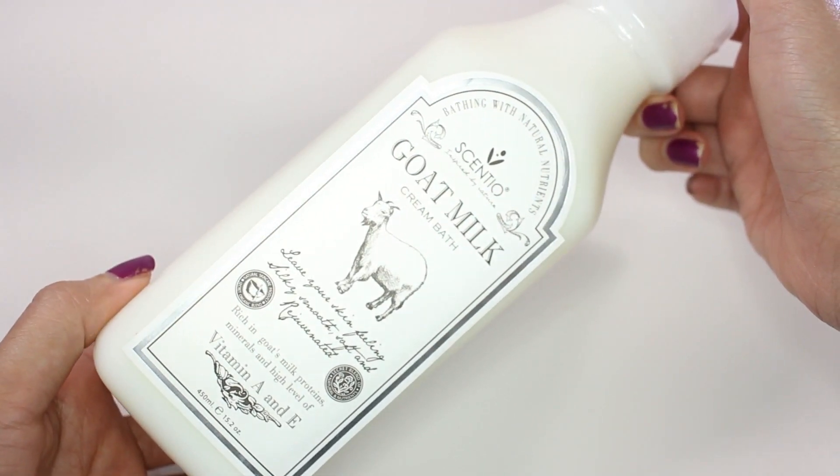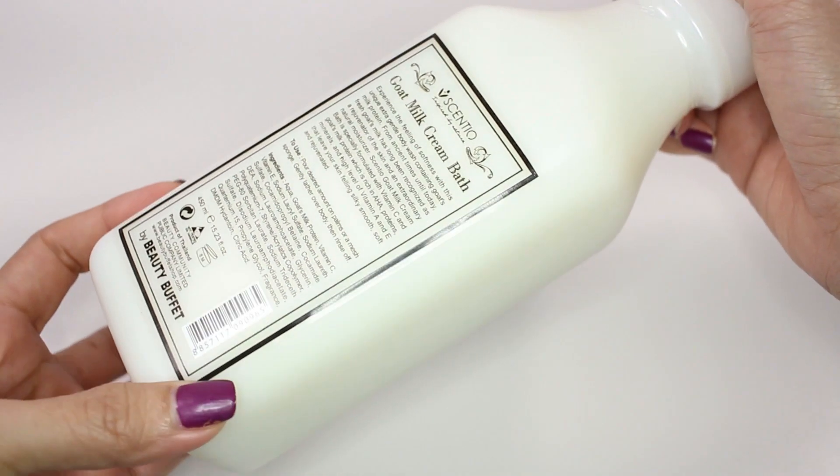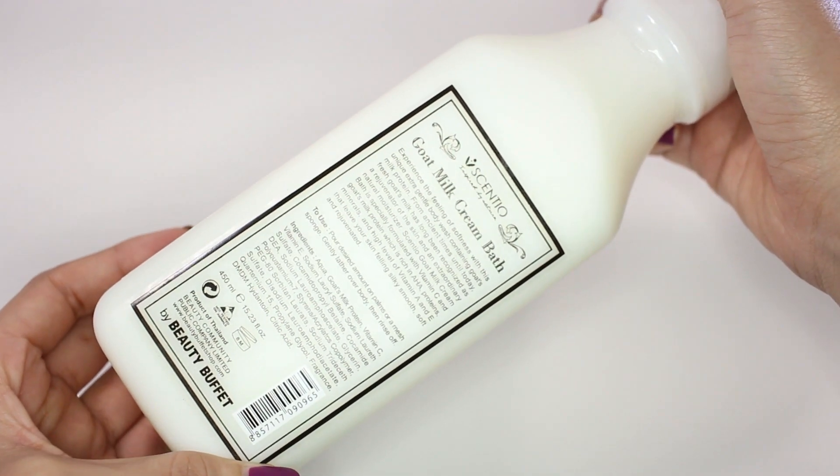The second product is Centio Goat Milk Cream Bath. I got this from the shop called Beauty Buffet and this is my favorite one as well because it smells really milky and it just really moisturizes your skin.